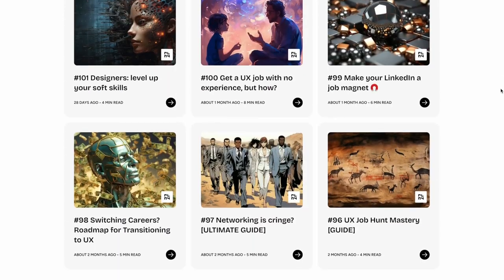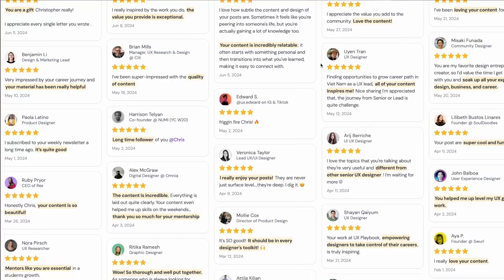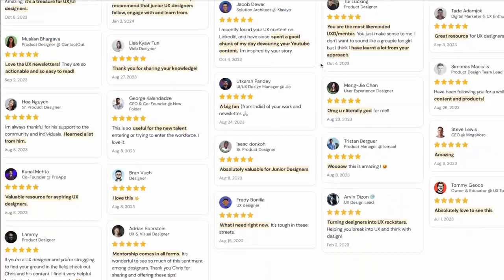So if you're a newbie in the creator space or a veteran creator, listen up. I'm Chris, a designer, founder of UX Playbook. I started my weekly newsletter about a year ago, built up a readership of 7,000 designers, and recently sent my 100th issue.